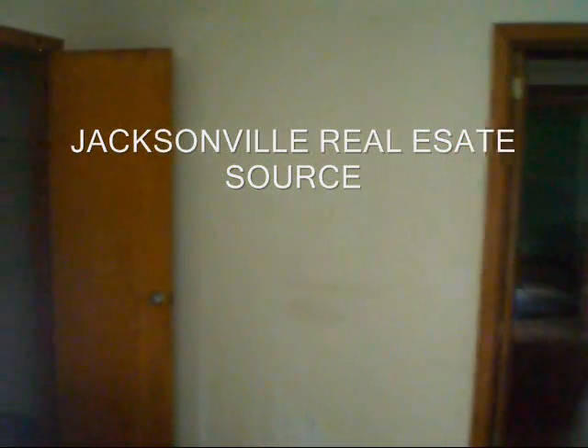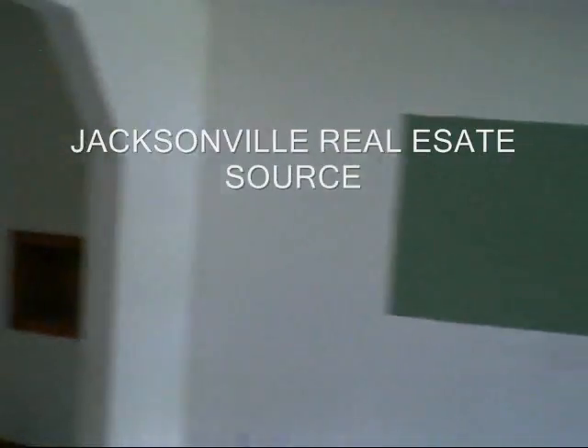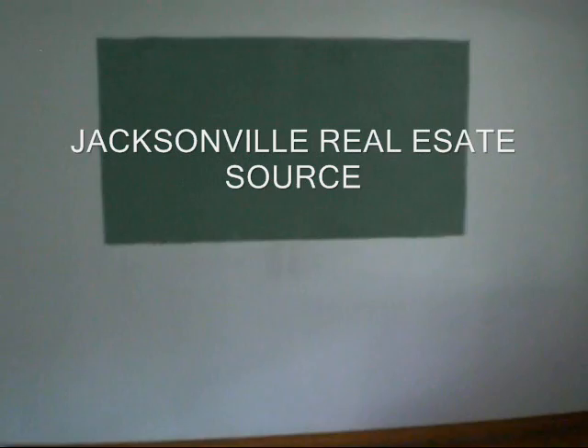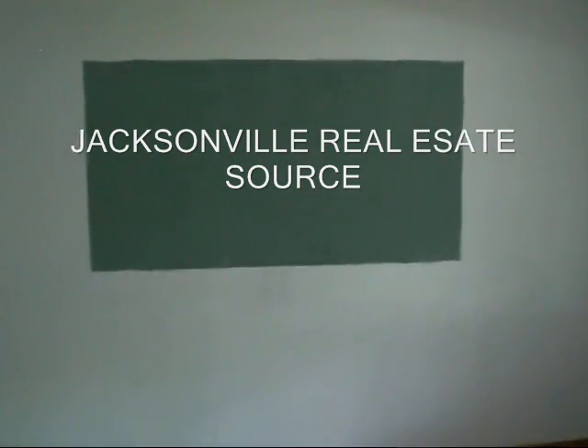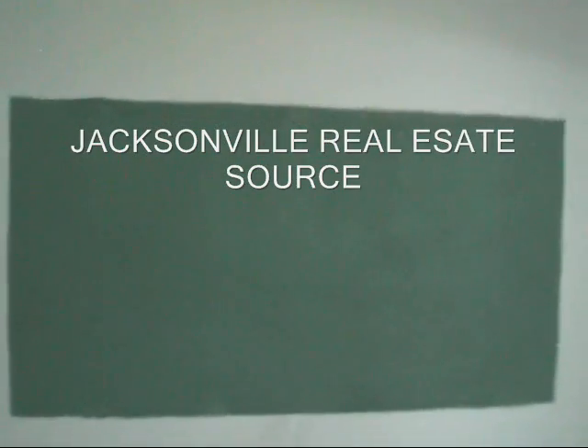This is definitely a good property. To get more information, go to JacksonvilleRealEstateSource.com, where you'll find detailed information on this property as well as other wholesale real estate deals in Jacksonville, Florida — cheap wholesale deals.